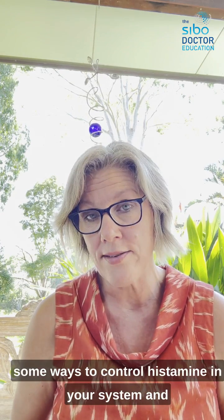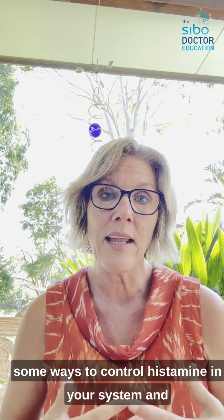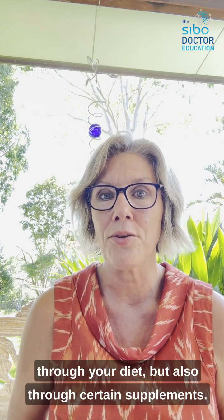In the next video, I'll talk about some ways to control histamine in your system through your diet and also through certain supplements.